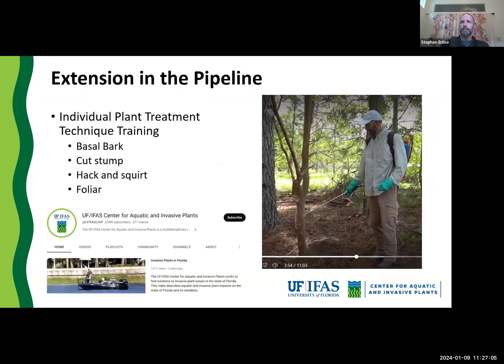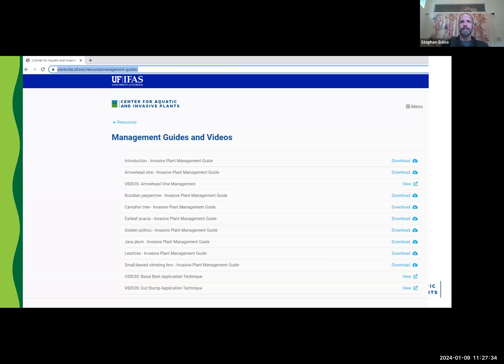To wrap up, we are working on new trainings and have shifted to YouTube quite a bit. We're doing IPT — Individual Plant Treatment Techniques — trainings to lay out a standard for application techniques for all different approaches: basal bark, cut stump, hack and squirt, and foliar. We have two already done on our YouTube site at the UF IFAS Center for Aquatic and Invasive Plants, accessible through plants.ifas.ufl.edu. We've developed two-page management guides and videos on basal bark application, cut stump, syngonium management, and we'll be having a reduced hack and squirt pepper tree video up in the next few weeks.